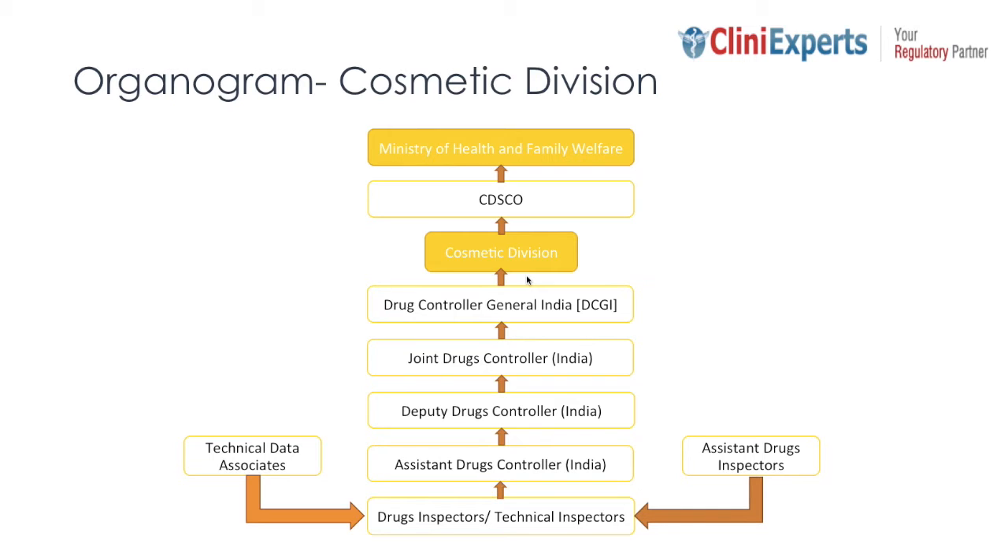This is the hierarchy and designation at the Cosmetic Division at CDSCO. CDSCO is the regulatory body that awards registration certificates to importers. As you can see in the hierarchy, the Assistant Drug Inspectors and Technical Data Associates are the two designations who are the initial reviewers of applications. After reviewing the application, they forward their comments to Drug Inspectors, who coordinate with the Assistant Drug Controller, then the Deputy Drug Controller, then the Joint Drug Controller. Finally, the Cosmetic Registration Certificate is signed by either the Drug Controller General of India or the Joint Drug Controller.